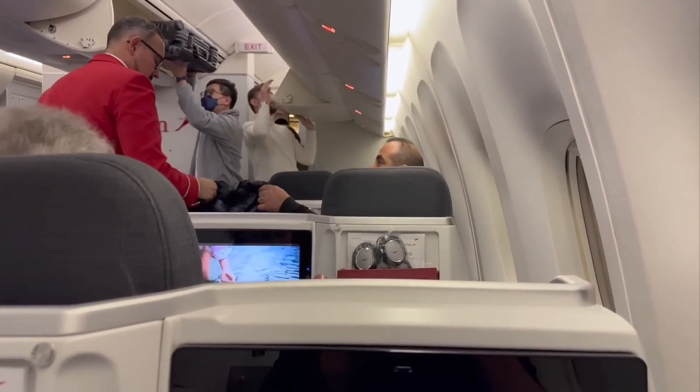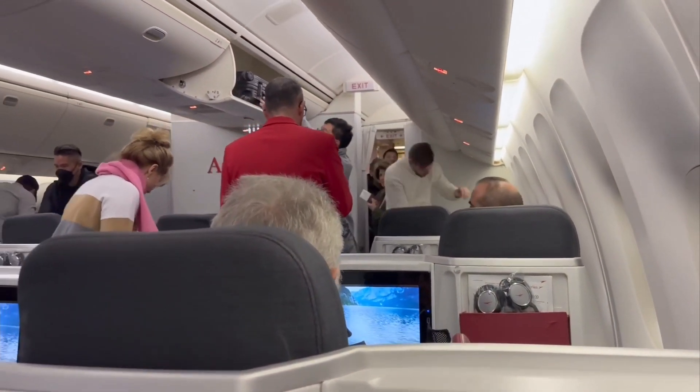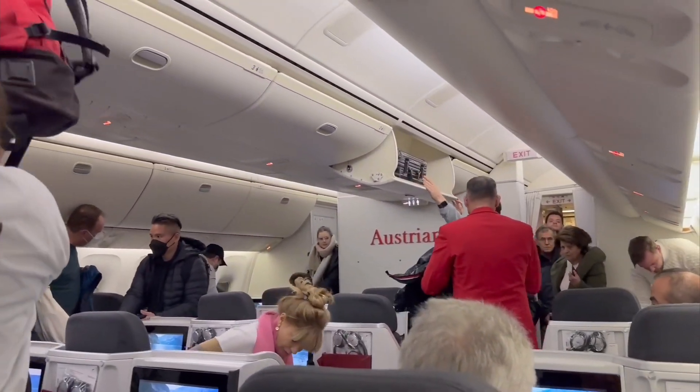Sitting upright and looking straight ahead, this is my precise eye level. I can't remember ever needing to look down so far to see an IFE monitor.